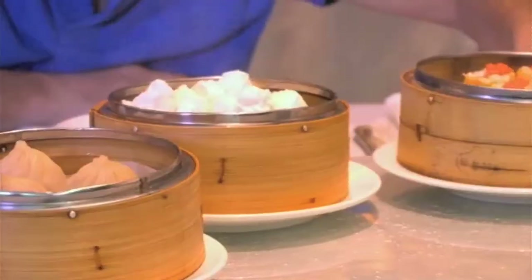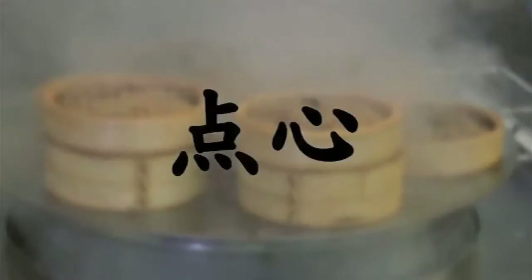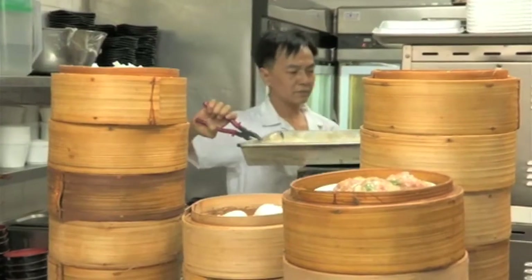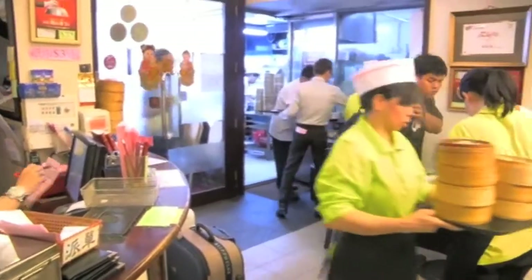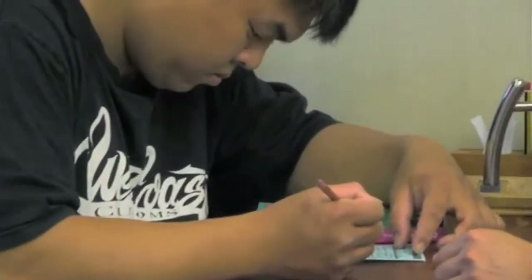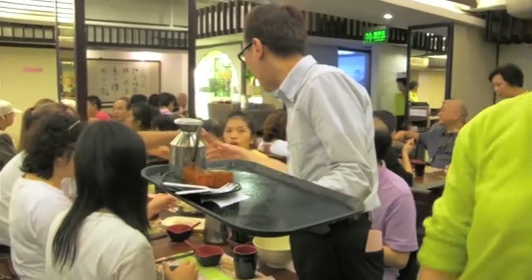So to get started, today on the menu is dim sum. Translated as 'touch your heart', these steamed, baked or fried small bite-sized dumplings are made from a variety of ingredients and traditionally served from steamer baskets. This snack is a main staple here, eaten from breakfast through to lunch, and always makes for a loud and happy dining experience.